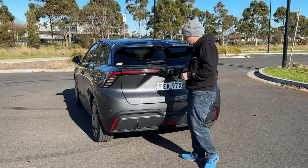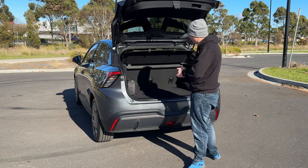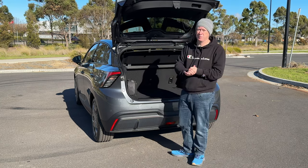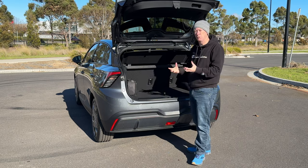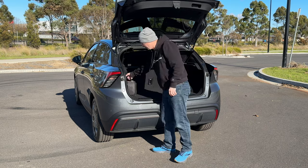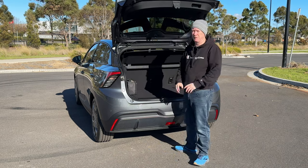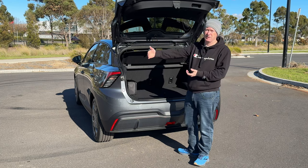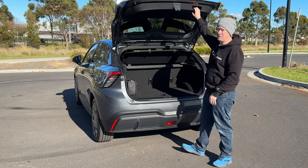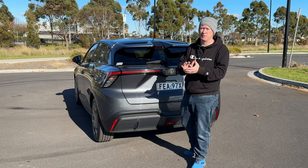In terms of practicality and boot space on this Essence 77 model, we get slightly less boot space than the models with the smaller battery because the larger battery takes up a little more space. We've got 350 litres with the rear seats in place, and up to 1,165 litres with the rear seats folded down — quite good for a small car. There's no spare wheel, just a tyre inflator kit. There's also a bag with a charging cable for a standard home plug, but charging a 77 kilowatt-hour battery that way takes about a day and a half, so it's almost pointless. You're better off installing a fast charger at home or using a public charging point.